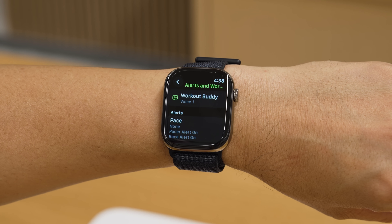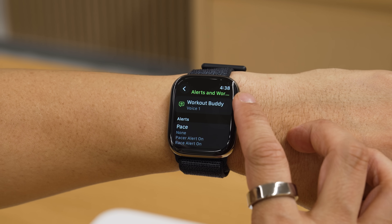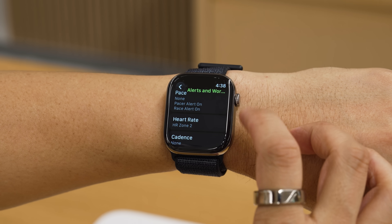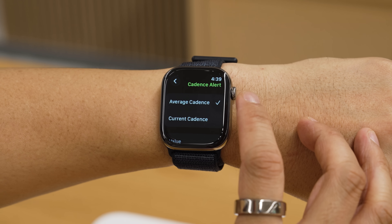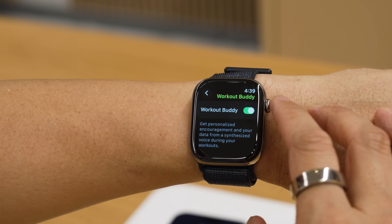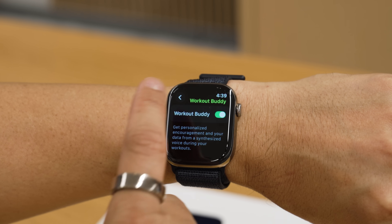The bottom right corner is where all the Workout Buddy settings are. Workout Buddy, as Apple described it, is preset voices that motivate you or keep you updated with your metrics — maybe compared to previous workouts, how you're doing, new goals you've hit. By default it is turned on, but you can turn it off, and you can set what type of alerts you get — anything from your pace to your heart rate or cadence. For me, the voices didn't resonate. I don't know if I want to hear a random voice constantly in my ear, always jumping in. I prefer to be in my own zone and look at my watch face, but it is an option if you want it.